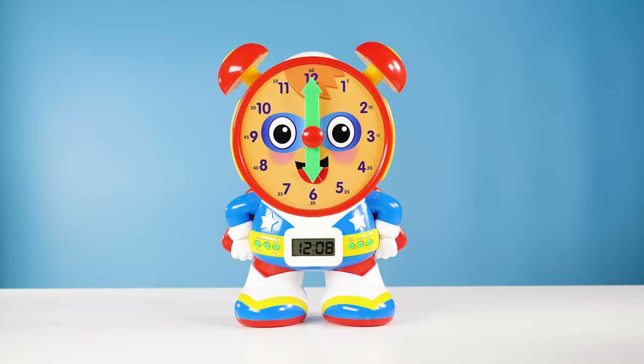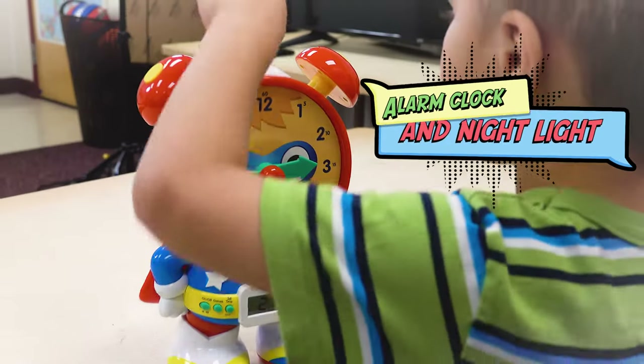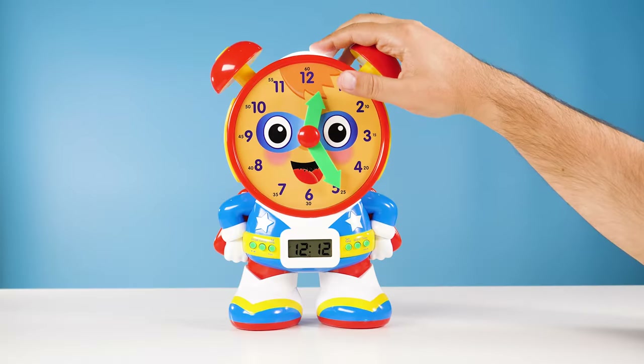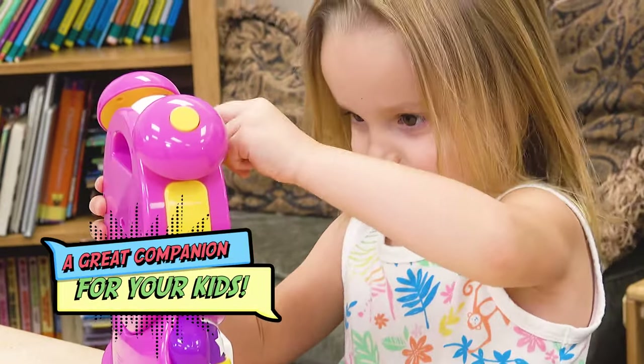Hello, friends. The time is now 12:08 p.m. Acting as a working clock, alarm clock, and nightlight — nightlight on! — SuperTelly makes a great companion for your young learners.